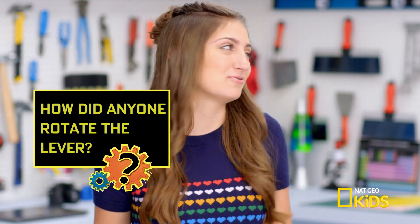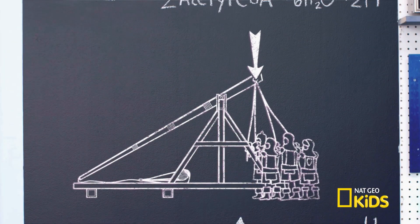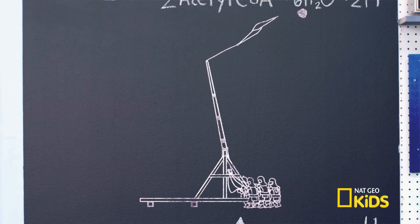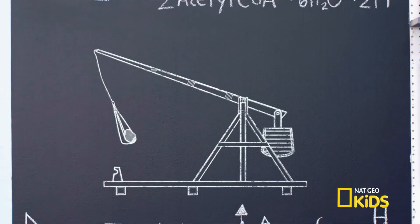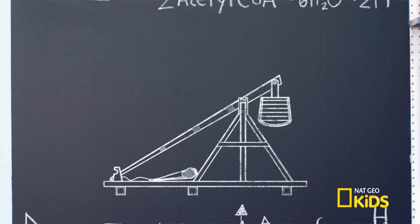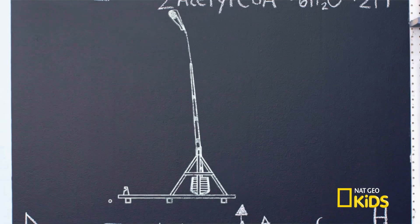If the trebuchet used heavy rocks as ammunition, how did anyone rotate the lever? A team of soldiers would yank down on the short end of the lever with ropes, creating kinetic energy to launch the projectile. The counterweight trebuchet is far larger than its person-powered cousin — it relied on a massive box filled with dirt, sand, and stones. The box is hoisted into the air and the trebuchet is cocked with a pin, creating loads of potential energy. Removing the pin allows the box to fall, throwing boulders hundreds of feet through the air.